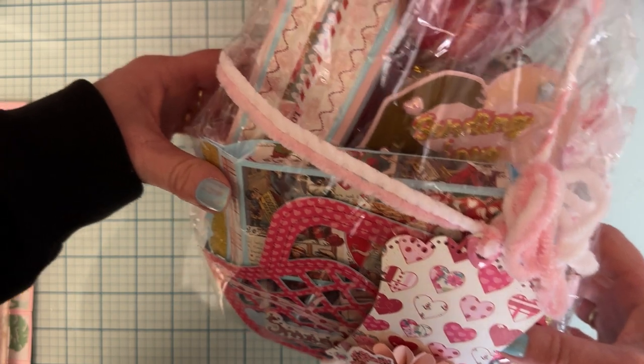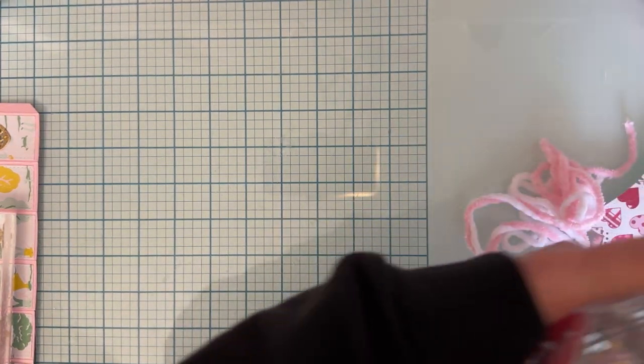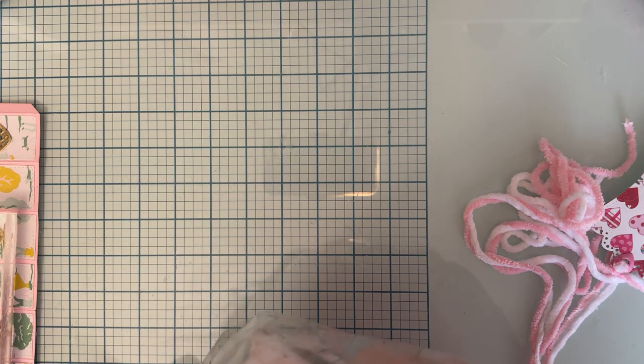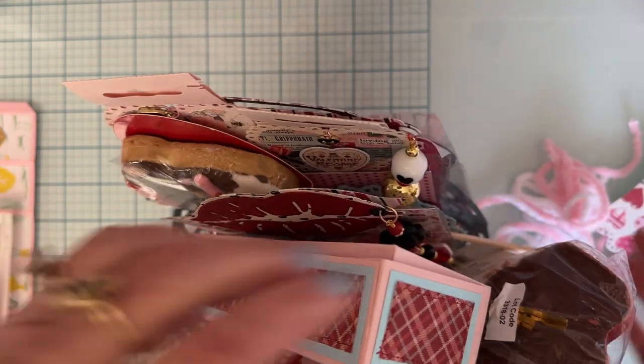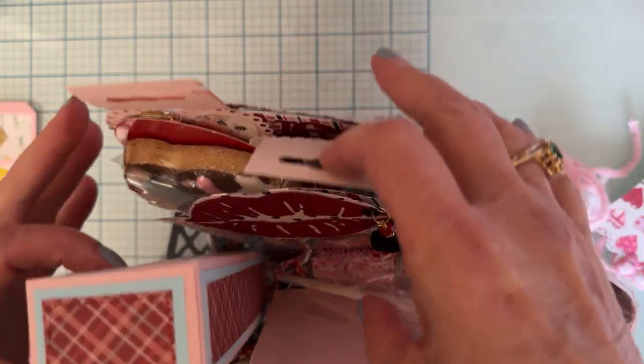I just received the package today, so let me jump right in and show you what I got. First up I have this really cute one — let me take it out of the packaging. I did watch all the reveal videos but I don't really remember who sent what, so it's still kind of a surprise even though I watched them.